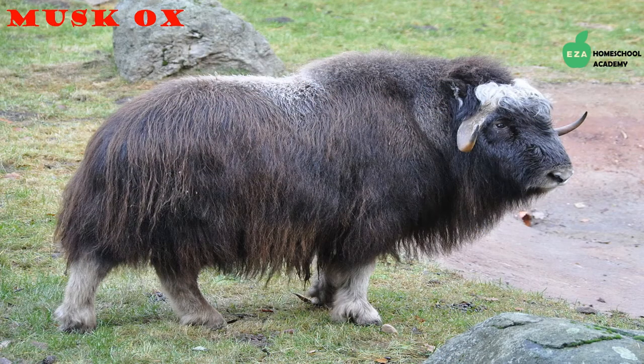Musk oxen are a hardy group of animals well suited for the harsh conditions of the Arctic. They have very thick fur that grows to about two feet long and almost touches the ground. They are herbivores and will eat moss, roots, grass, and flowers when available in their habitat.